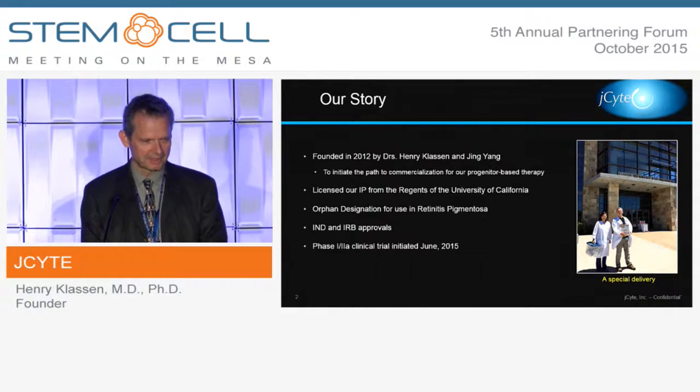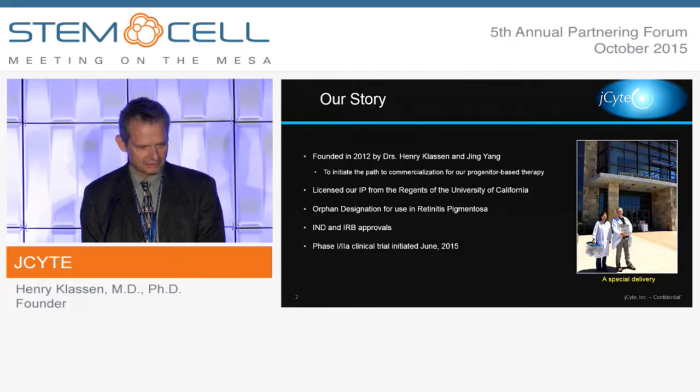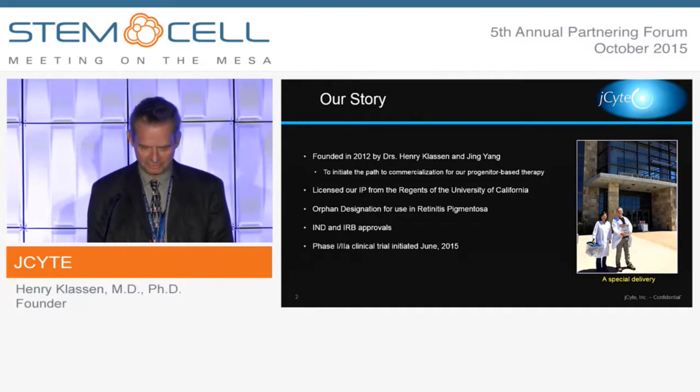J-Site was founded just a few brief years ago and so far has licensed our intellectual property from the Regents of UC, has filed and obtained orphan designation in retinitis pigmentosa, which we'll be discussing, and has undertaken and achieved the IND and IRB approval process and has served as a sponsor for the trial that I'm going to talk about.